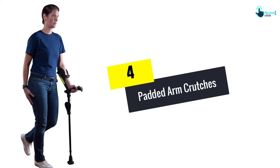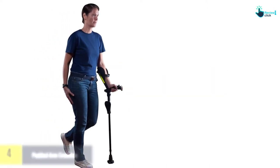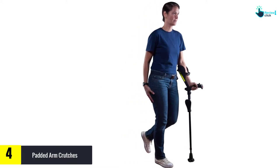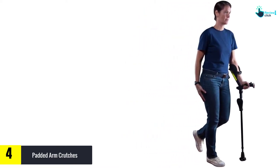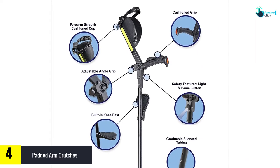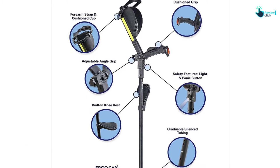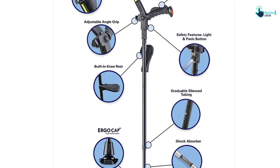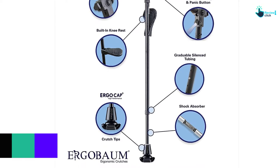Moving on, at number 4 we have the padded arm crutches. This is a very strong forearm crutch that will help you protect from secondary injuries. It is easier to use and comes in a pair, and has a spring-loaded shock absorber that will improve the quality of your life. You can easily adjust the height as well as the length of the arm to provide ultimate comfort. It is suitable for people with a height range of 5 feet to 6.6 feet and has a weight capacity of 350 pounds.